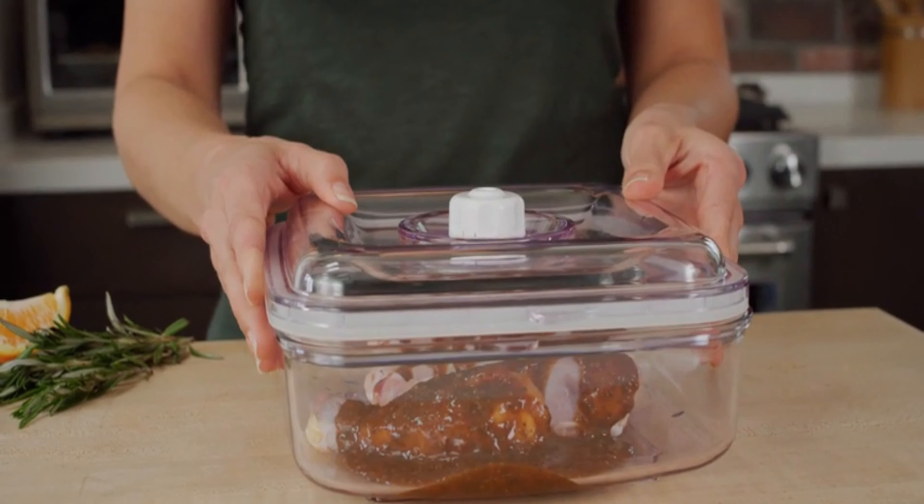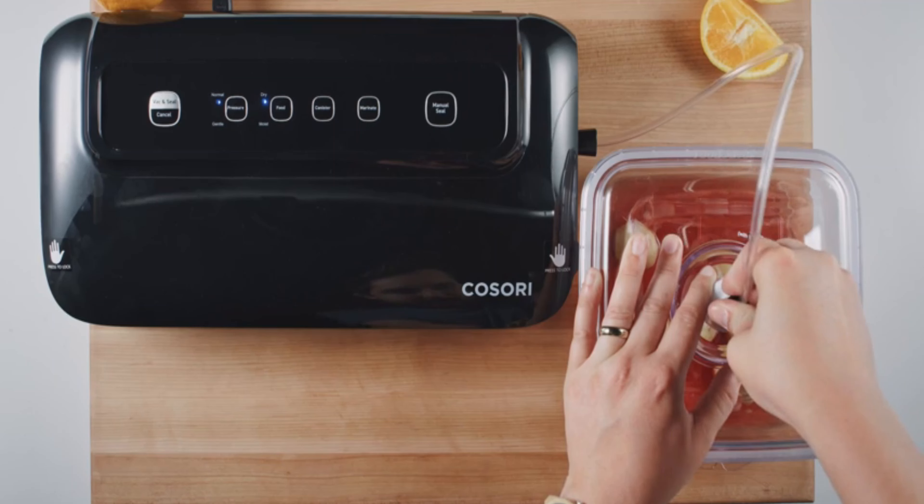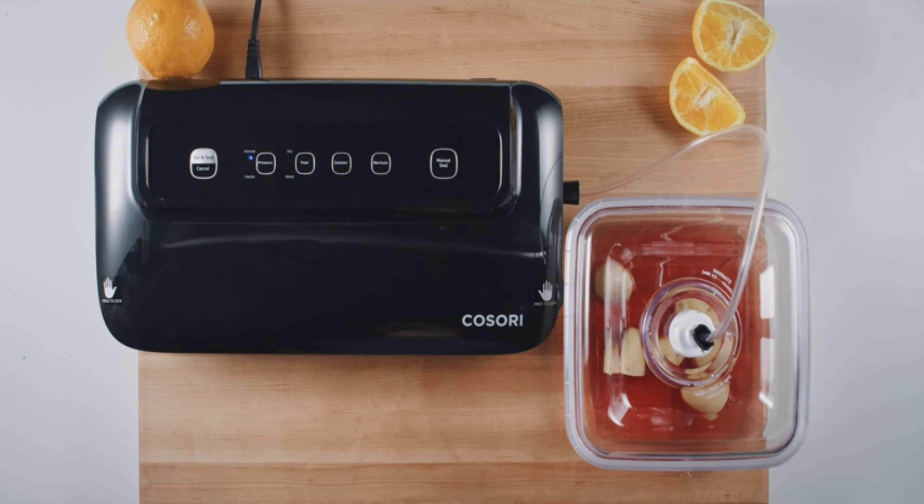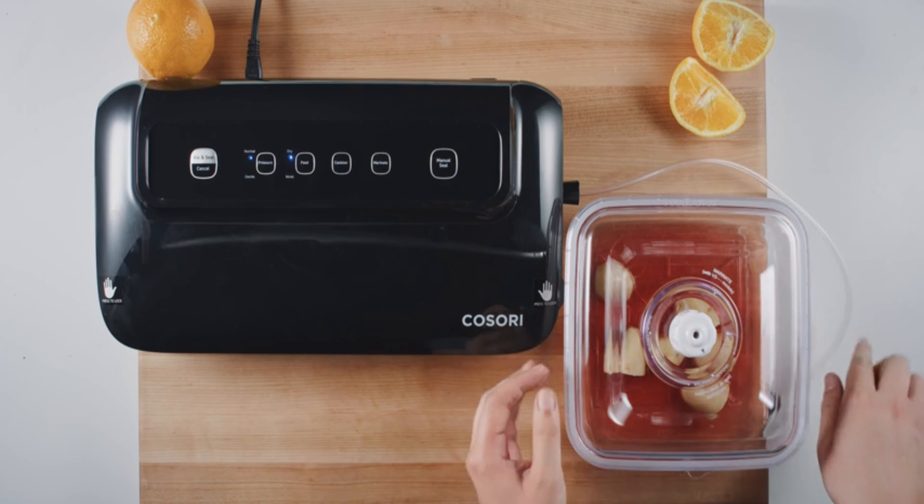Use an appropriate container with a hose attachment, fill it three-fourths full and close. Attach the hose to the port and press marinate. Once the marinate light turns off, remove the hose and enjoy your freshly marinated food.